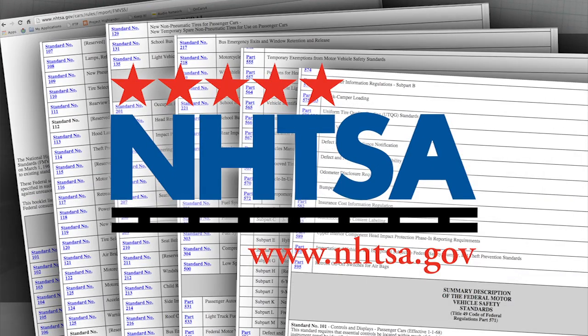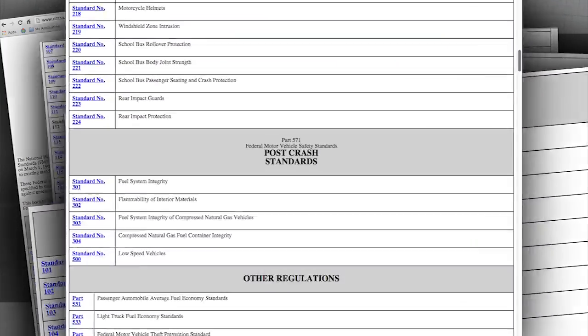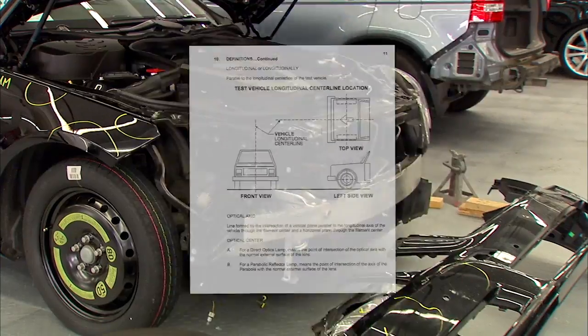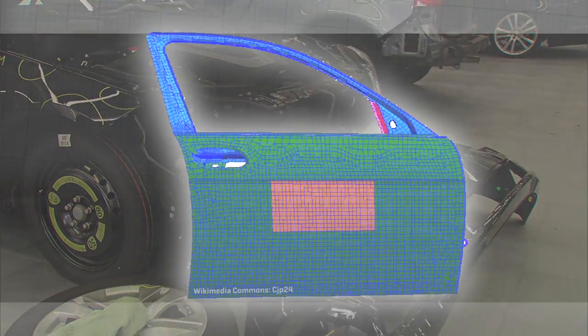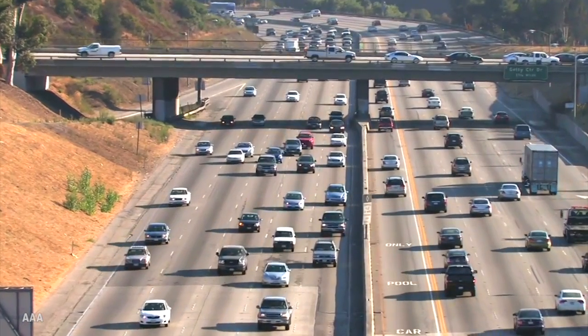Regulations cover just about every part of a car involved in crash avoidance, crash worthiness, and post-crash survivability — from bumpers to lights, shifters to doors, mirrors to buttons, brakes to display panels.